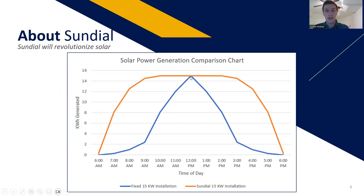As you can see with the blue line, a static panel reaches peak efficiency only for a very short time of the day. The benefit of a Sundial mount is that it reaches peak efficiency much faster and keeps it much longer.